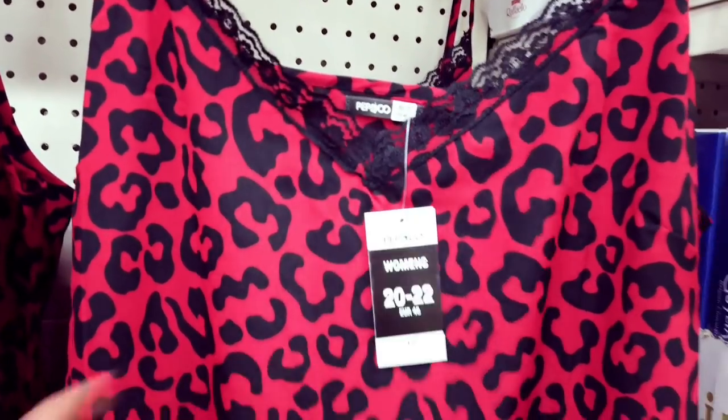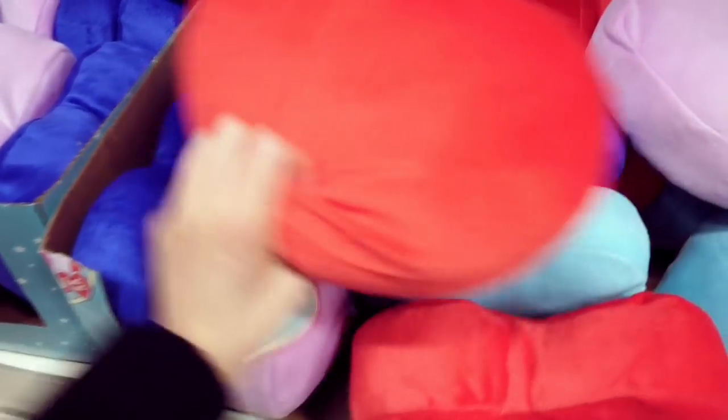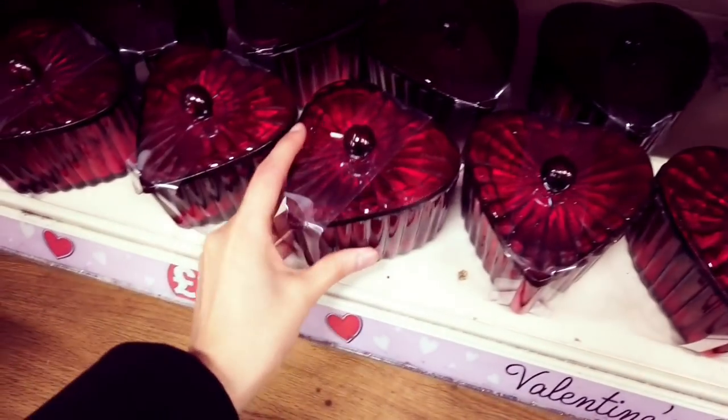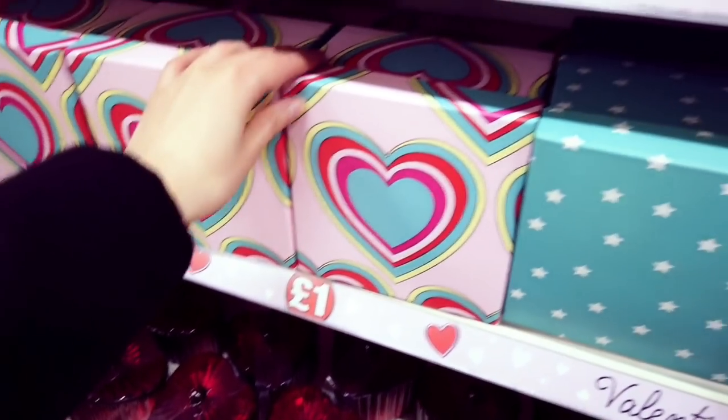They've put these in as well — six pounds for these night dresses with a bit of lace. Down here you've got heart pillows in different colors: red, baby pink, light blue, dark blue — all a pound each. These are nice — they haven't had these out before: some boxes for a pound. Love you to the moon and back — that's nice.